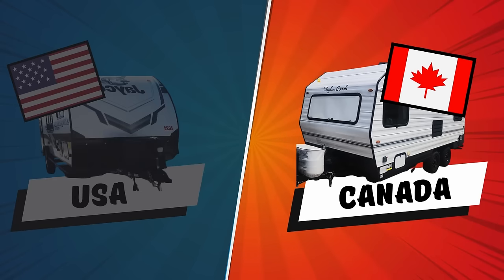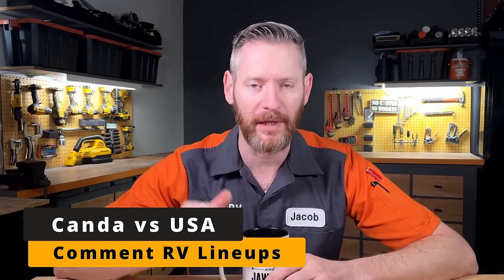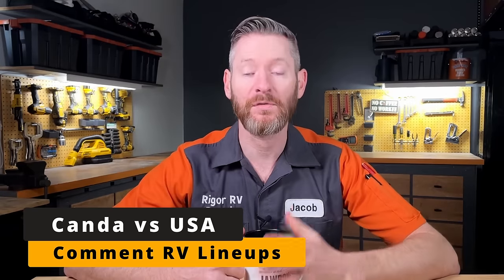It almost pains me to say this as an American, but in this lineup, Canada wins. Leave a comment below with what Canadian versus American lineup you'd like to see in the future. If you want to see my next review instantly, be sure to subscribe and hit the bell icon for notifications.